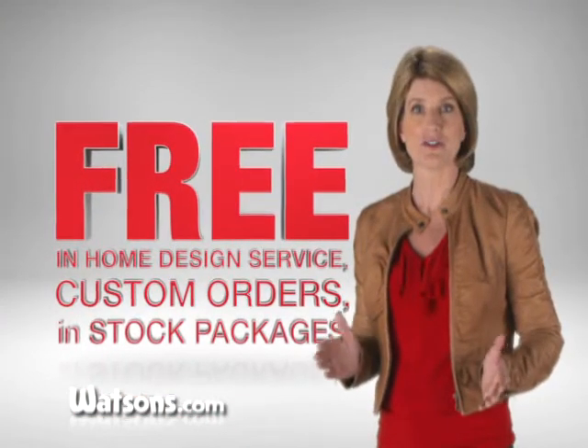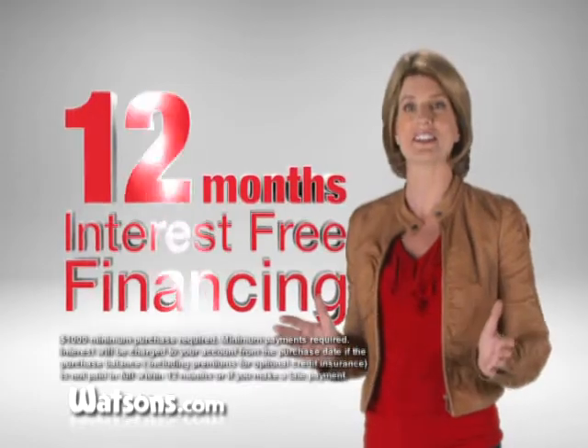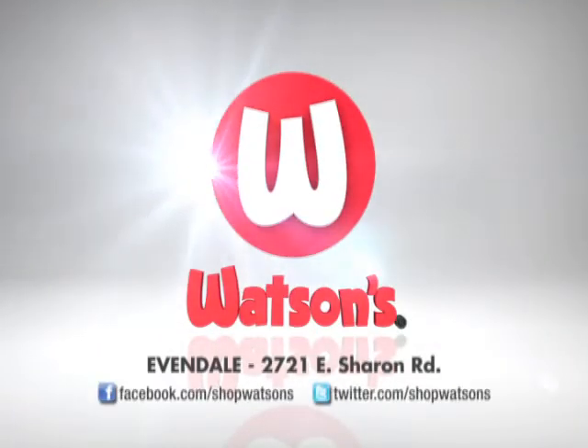Free in-home design service, custom orders, in-stock packages, and 12-month interest-free financing. Only at Watson's.